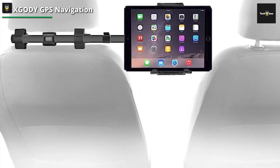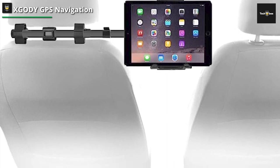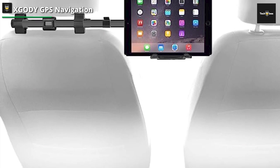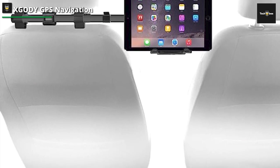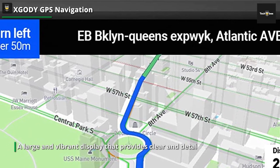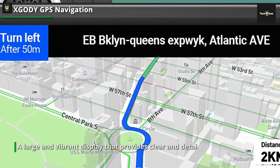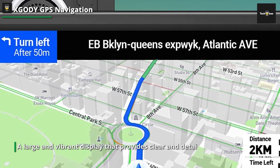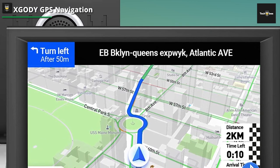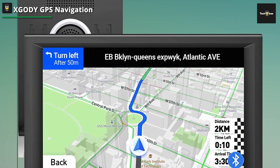It also provides real-time traffic updates, helping you avoid congestion and find the fastest routes. The XGODI GPS navigation is not only reliable but also versatile — it supports multiple languages, making it suitable for international travel. It also offers features like lane guidance, speed limit alerts, and even Bluetooth connectivity for hands-free calling and music streaming.